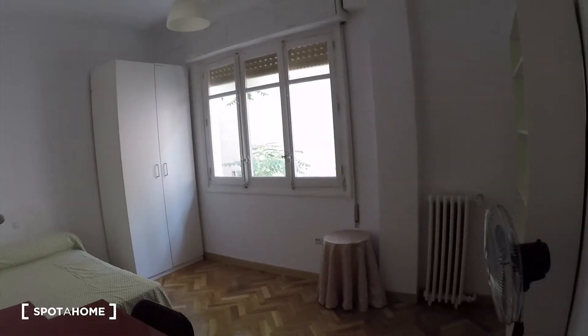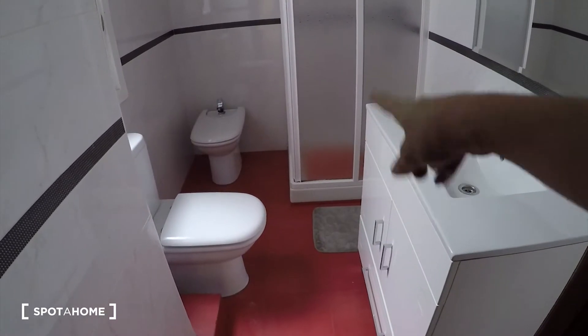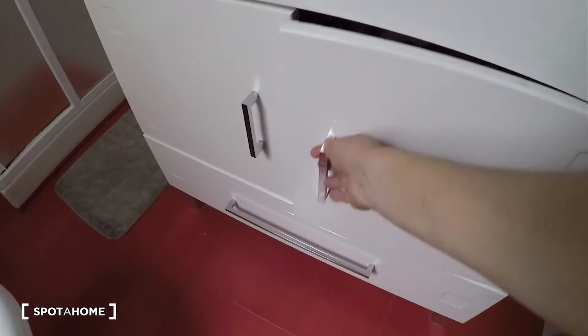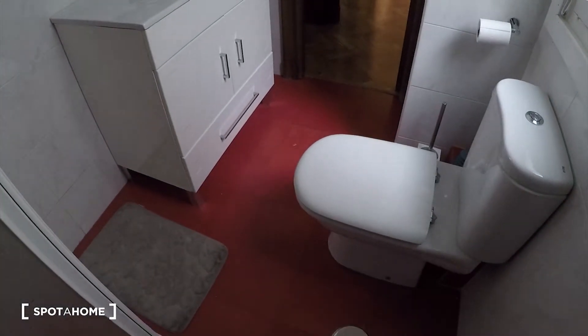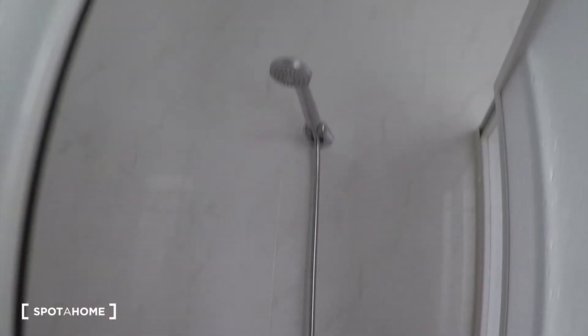And now we will check bathroom number two. Toilet and shower are over here. Sink is there. There is some space here also. A mirror as well. And here is the shower.